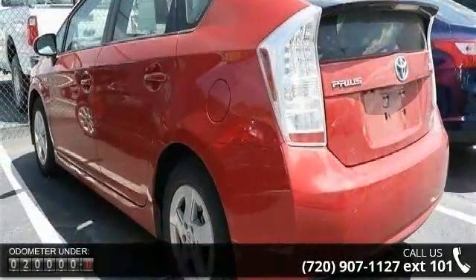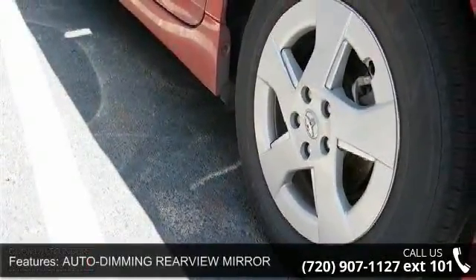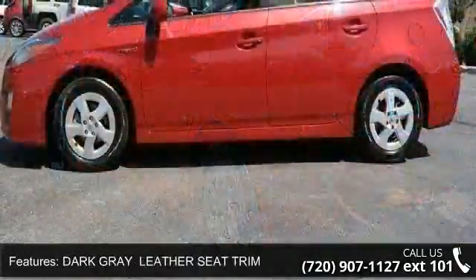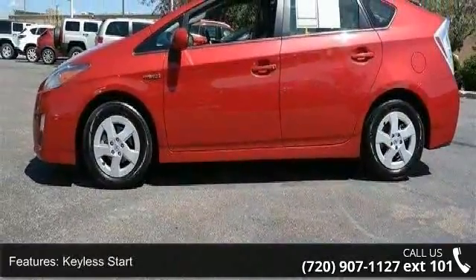This vehicle's top features include driver airbag, auto-dimming rearview mirror, traction control, variable speed intermittent wipers, power steering, passenger illuminated visor mirror, auxiliary audio input, adjustable steering wheel, and four-wheel disc brakes.